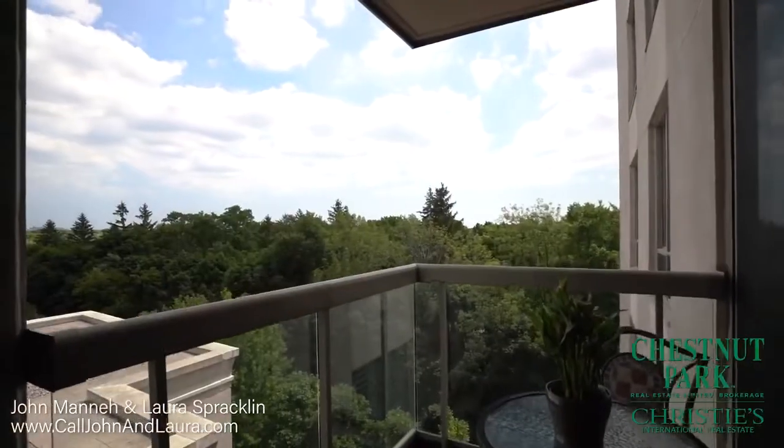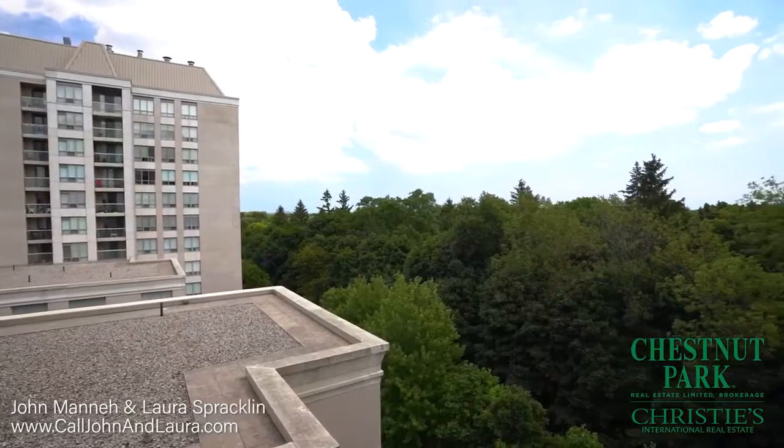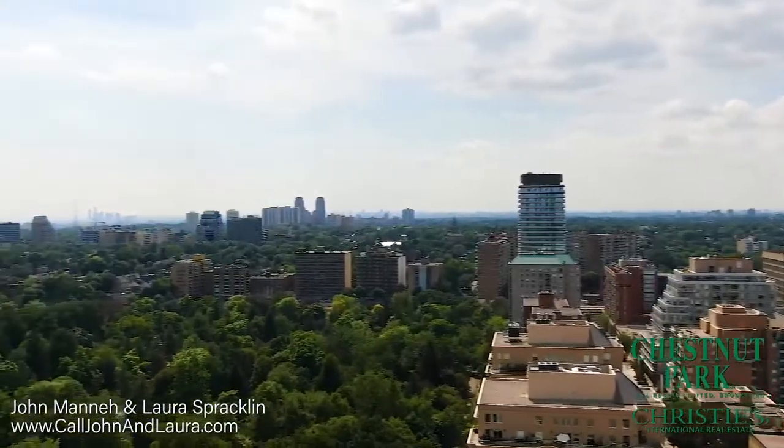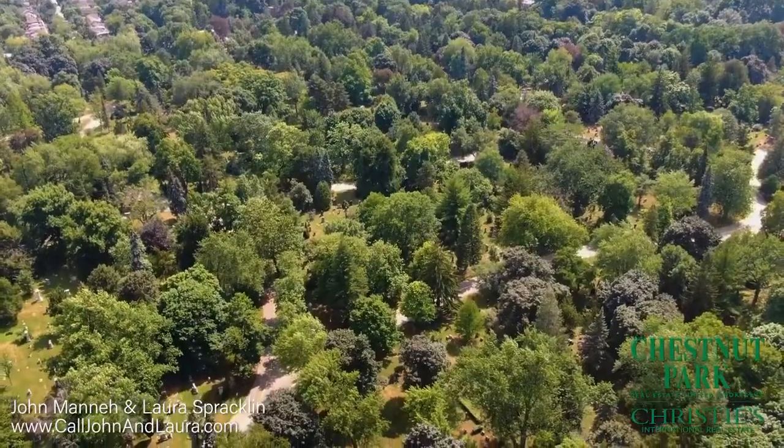There are two walkouts to the private covered balcony offering spectacular south-east views overlooking the magnificent green space. Enjoy the peaceful setting.